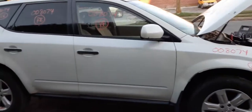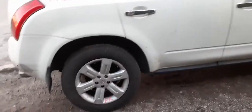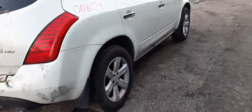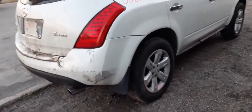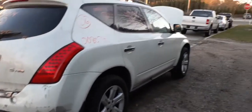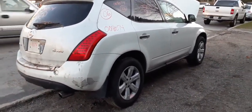Again, 2006 Nissan Murano S model, all-wheel drive, 3.5 automatic — kind of a nasty body and interior. Stock number for this vehicle is 8074. If you need any parts, give us a call at 888-748-5924 — ask for Moe, Larry, or Curly.